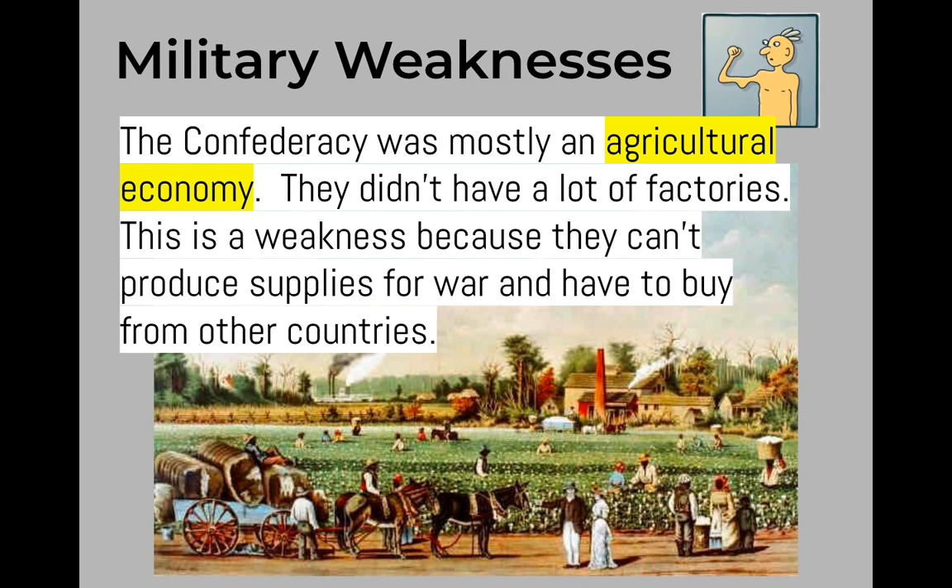Another military weakness of the Confederacy is that it was mostly an agricultural economy — they didn't have a lot of factories. This is a weakness because the Confederacy couldn't produce supplies for war and had to buy those supplies from other countries.